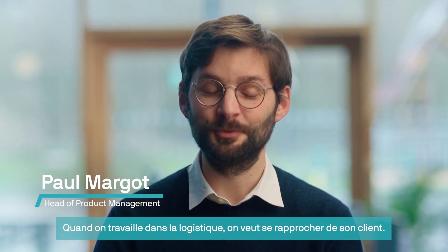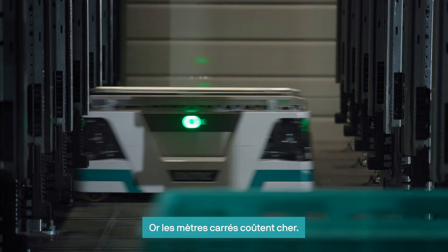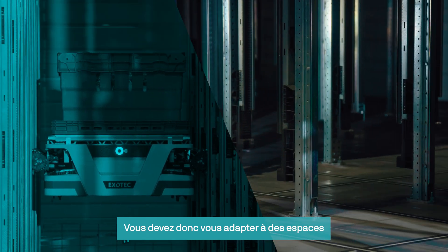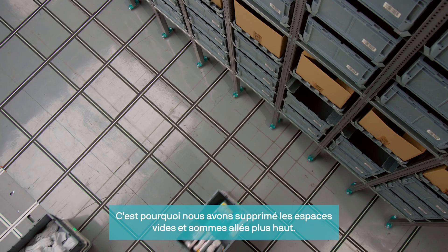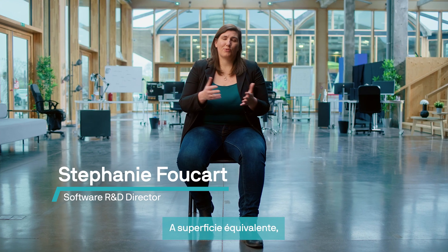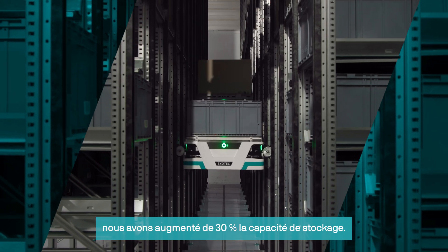When you work in logistics, you want to get closer to your client. When you get closer to your client, you get closer to cities. Middle squares are pricey, and as a result, you have to fit into a smaller space because those tend to be more urban areas. So we removed the empty spaces and we went higher. On the same square meter, you can go up to 30% more in terms of storage.